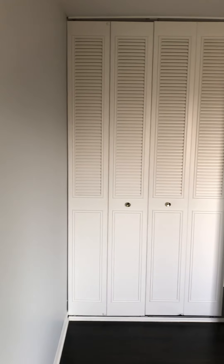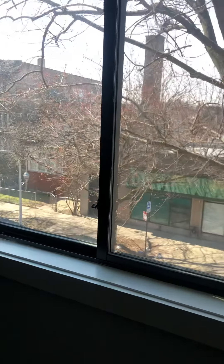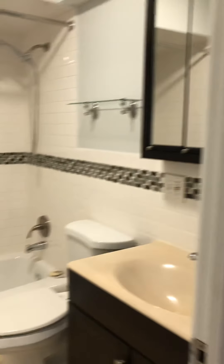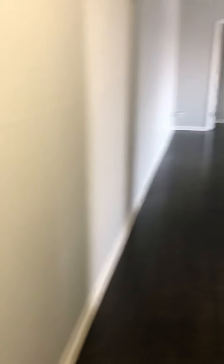We're going to take a look at the bedroom — big closet space. We're going to come out of the second bedroom and we're going to do a full bath. And that's it.